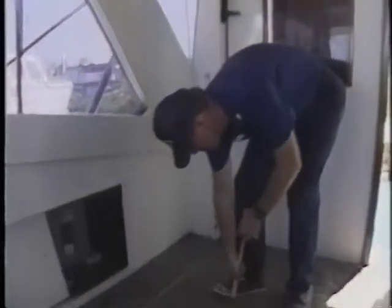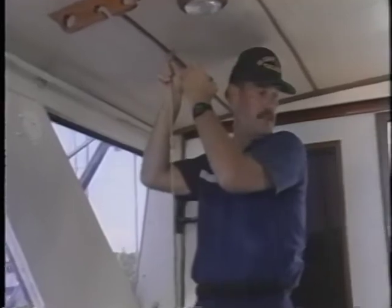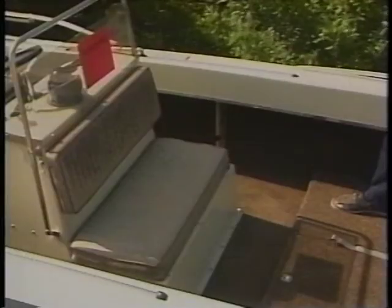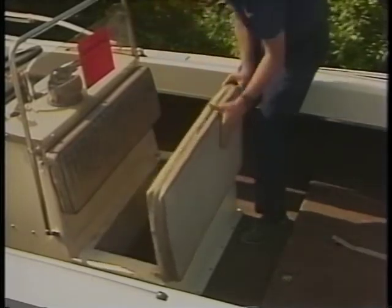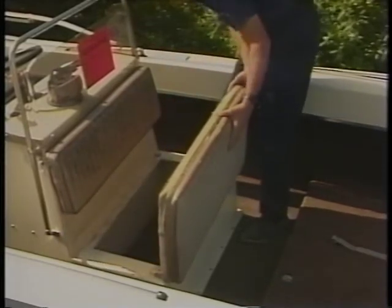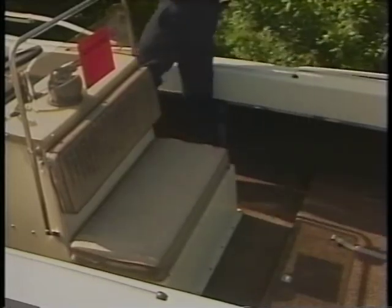A lower than usual ceiling might indicate a hidden compartment overhead. Conversely, a raised deck can conceal a false compartment beneath. Don't neglect a vessel's standard storage areas — check to see if these compartments have been altered. You may find the smuggler has installed a box within a box, just to throw you off the scent.